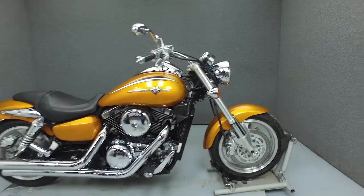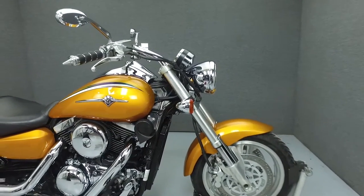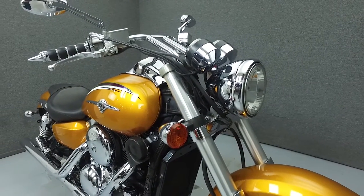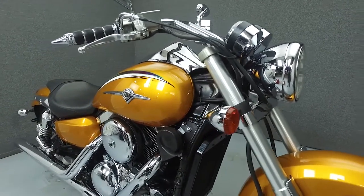Hi everyone, this is Joe at National Power Sports. Today we're going to take a look at this 2002 Kawasaki Vulcan 1500 Mean Streak with 39,569 miles.